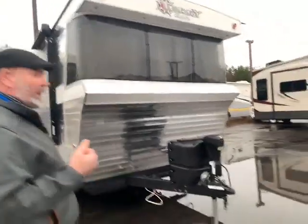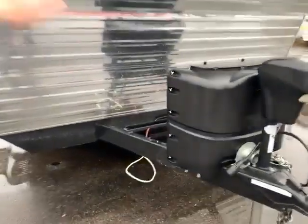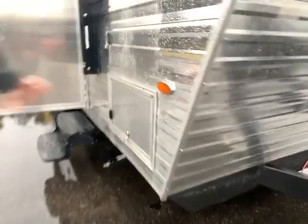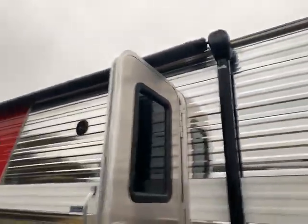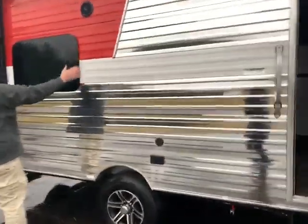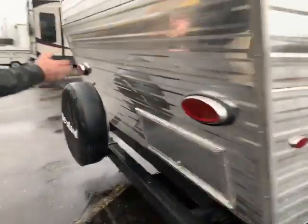Real quick on the outside, you have a power jack, spot for your LPs, spot for your battery. You have your storage with magnet door holds, power awning, LED lights, outdoor speakers, and frameless windows — which is awesome, less maintenance that way. Spare tire is easy to get to; hopefully you never have to use it, but it's there. And then you have more storage in the back.